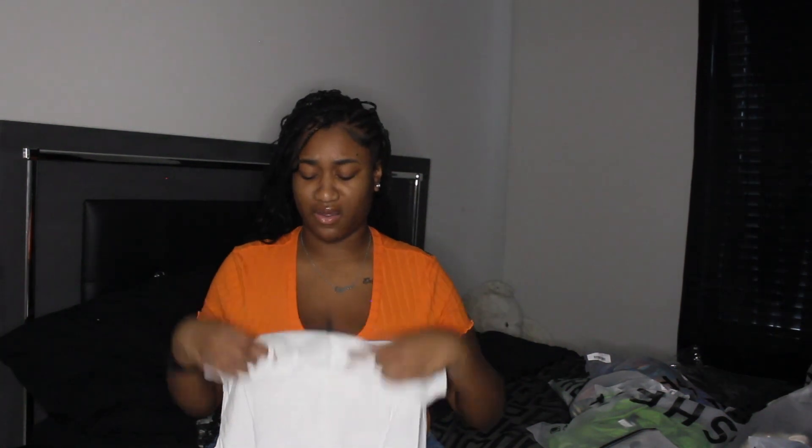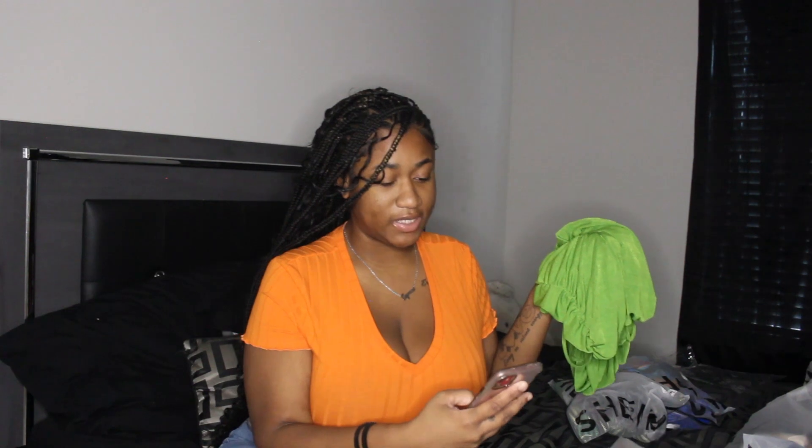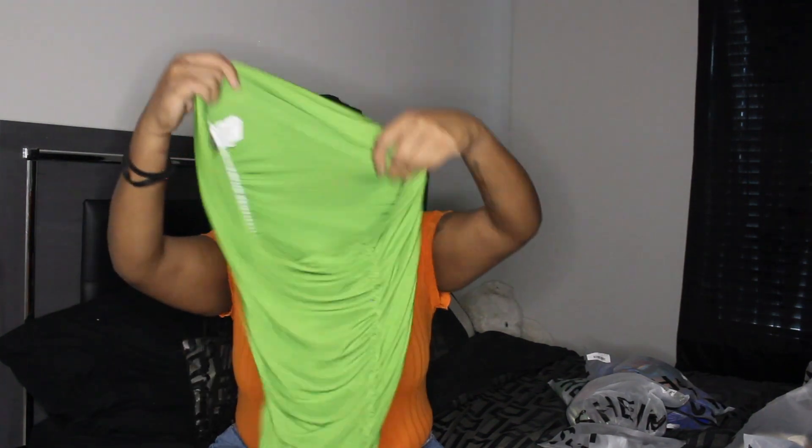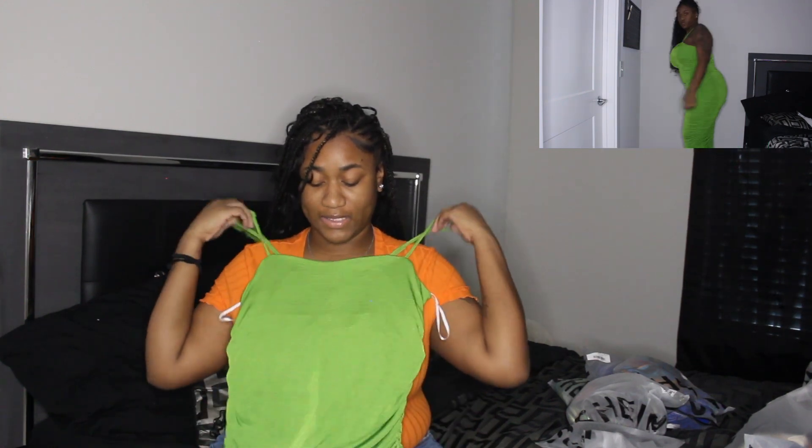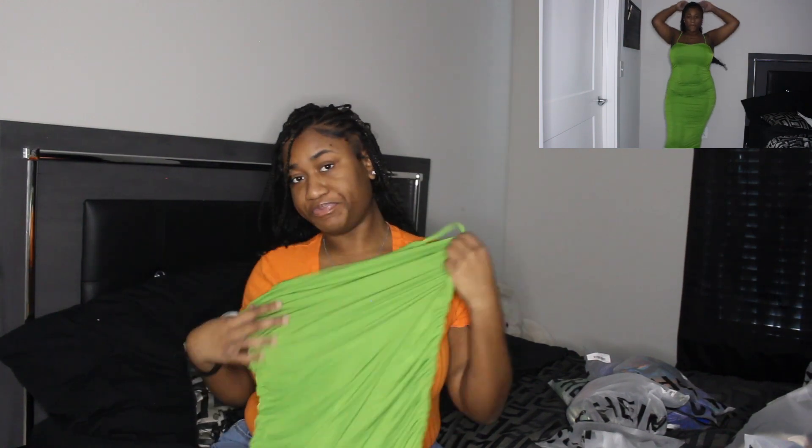Next we have this green dress. This dress was so bad on the model's body but I was like, I'm going to make this dress work. It cost $14.35 in size 2X. It looks tall-girl friendly — like it'll actually come all the way down. The color looks like it's going to look really good on my skin. It's so cute — this is giving date night energy.